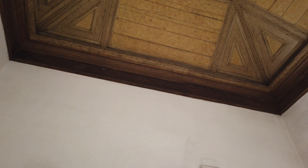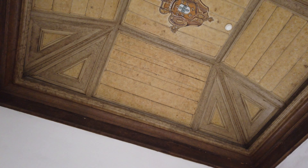A designação desta sala, Sala da Coroa, resulta da pintura existente no teto, que foi realizada em finais do século XVIII.